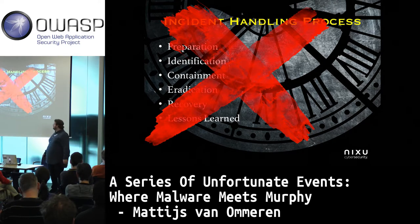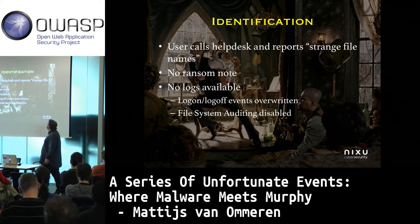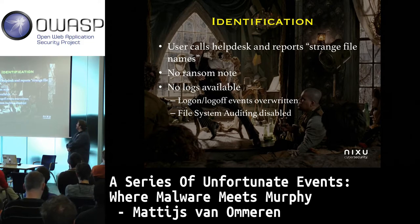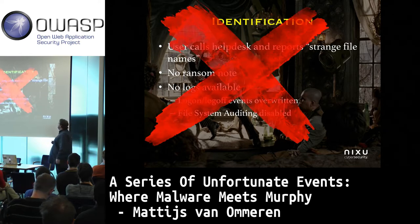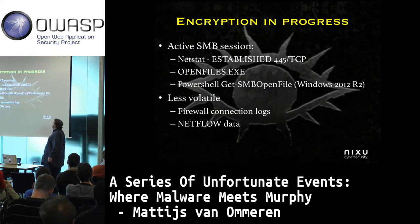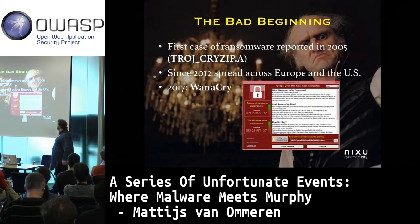So we're not going to talk about the incident response process, the preparation, or how to identify ransomware. Usually that's quite obvious — you try to open your documents, they are encrypted and it doesn't work anymore. I'm going to talk about ransomware from the perspective of a consumer.